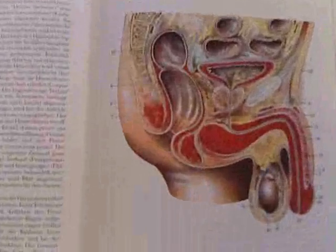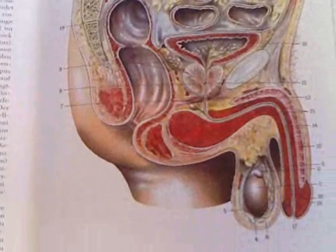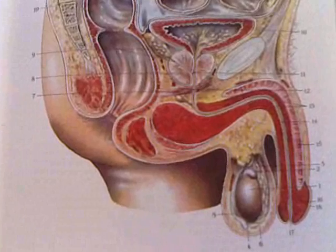This is our graphic for today — an overview of the male sex organs. We'll start down here with number one.